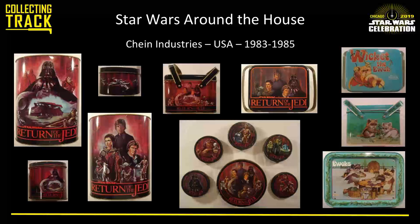For Return of the Jedi and the Ewoks line, a company called Chin Industries did a wide variety of metal containers too. There were little TV trays — those metal-legged ones you'd sit in front of the television with your bowl of cereal — as well as trash cans done in lots of different sizes. The Jedi trash can has really great artwork with Darth Vader pointing straight at you, kind of like the Uncle Sam 'I Want You' pose.